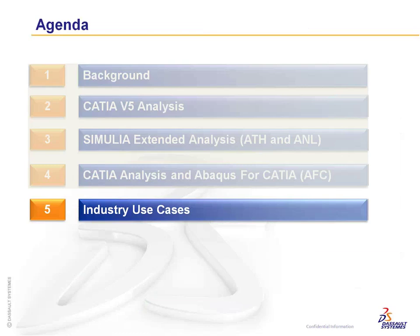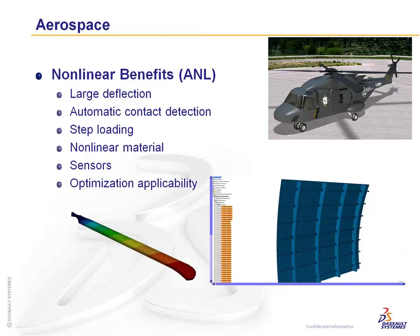For industry use cases — in aerospace, you deal with large deflection in composite and metal parts. Automatic contact detection is very handy for large assemblies with many parts rather than creating connections one at a time. Step loading, nonlinear material, sensors, and optimization are all relevant, particularly for optimizing large structures.